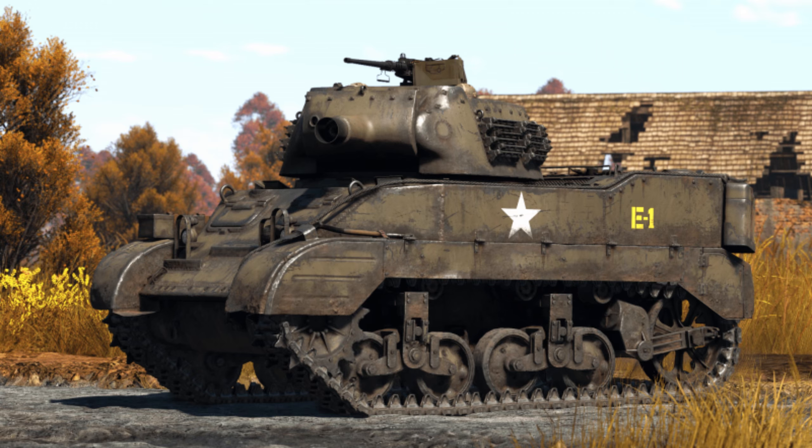Welcome to History with Master Squishies. In today's video, we'll be covering the history of the HMC M8. We'll be going over who made it, the design, what nations used it, some of the battles it took place in, and how it performs in-game.